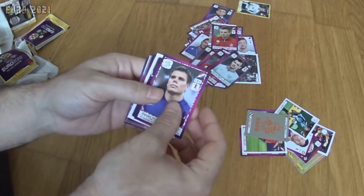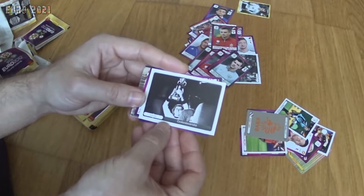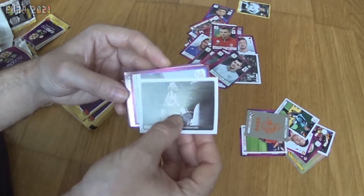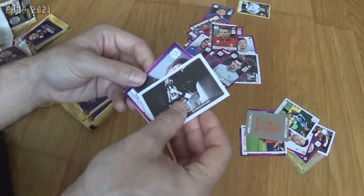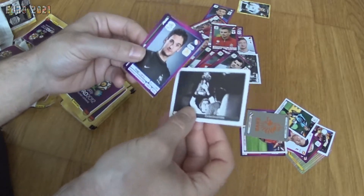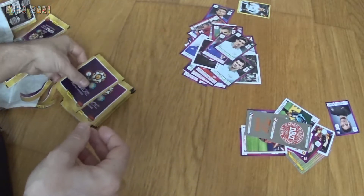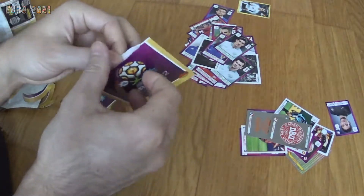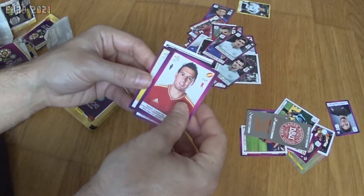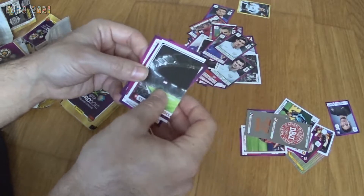Now we get Vukovic from Croatia, and the 1976 winners — I'll just say it in Portuguese since I don't know the English pronunciation. Hugo Lloris from France, the Denmark badge, and Stephen Ward from Ireland. Another pack: part of a stadium, Kvist from Denmark, Cazorla from Spain, Tim Wiese from Germany, Michael Lustig from Sweden, and that's it.